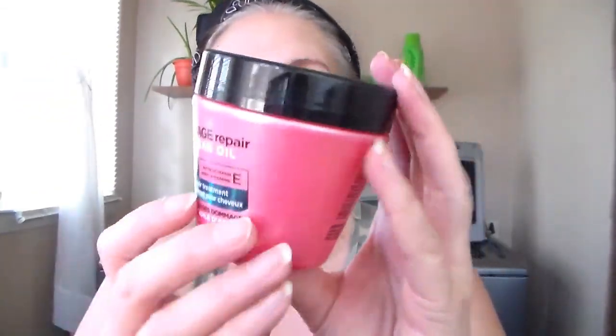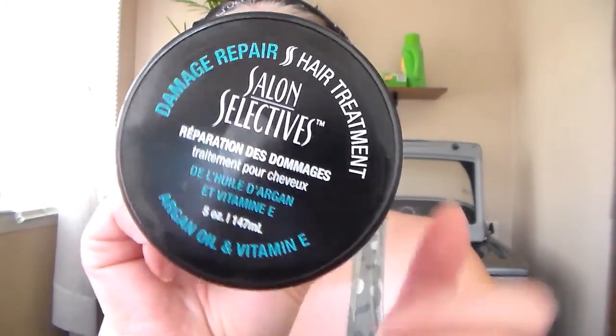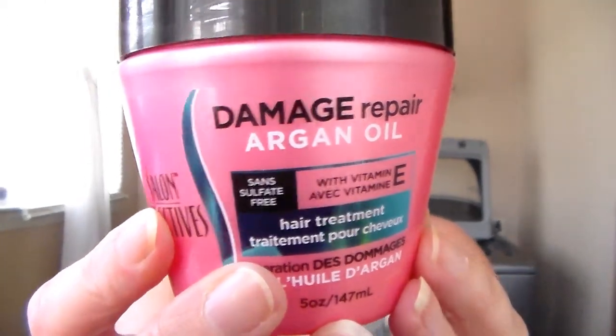From Dollar Tree, I got two of these Salon Selectives Damage Repair Argan Oil hair masks. I like these hair masks because they have argan oil and vitamin E and are sulfate-free, which is very, very important. I only use them once or twice a week. And normally I buy a little bit more expensive hair masks, but for a buck a piece, I have used these — they work really, really good.